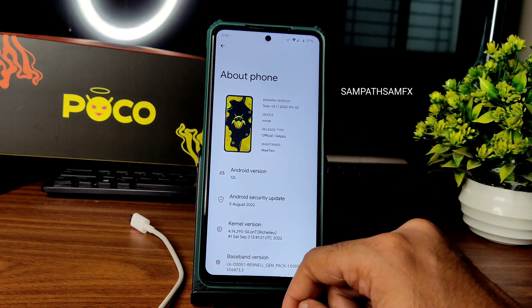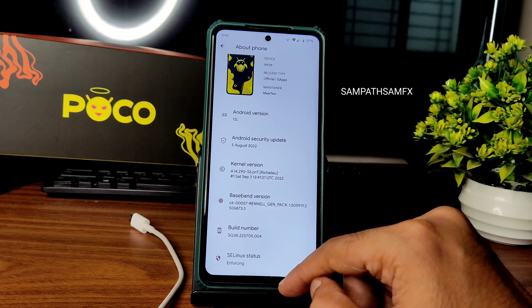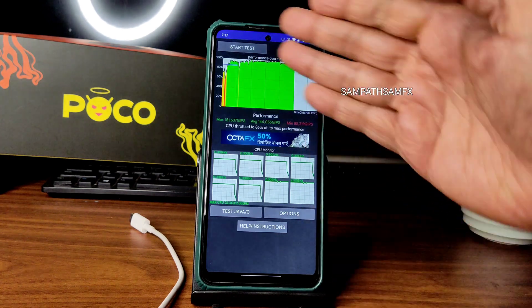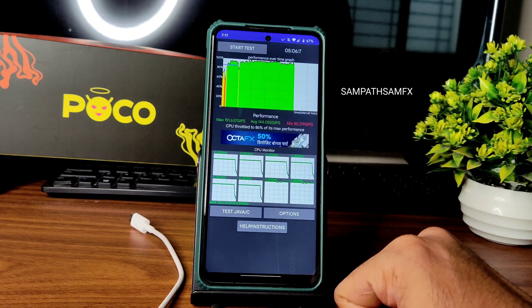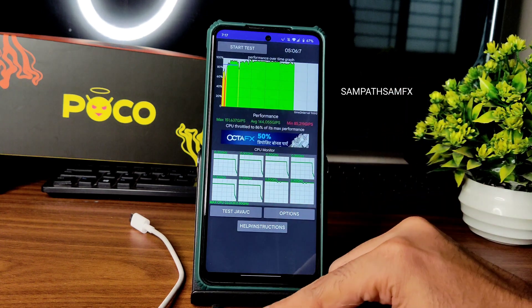The kernel version is 4.14.290 and the Ceylon T kernel has been used, which is a September 3rd build. Sealing status is M4sing. I have been running the CPU throttling test for the last 5 minutes and 6 seconds. The maximum score is 151, average is 144, and minimum is 85. The CPU is throttled to 86% of its max performance, which is fine, but the scores are not that great in my opinion.